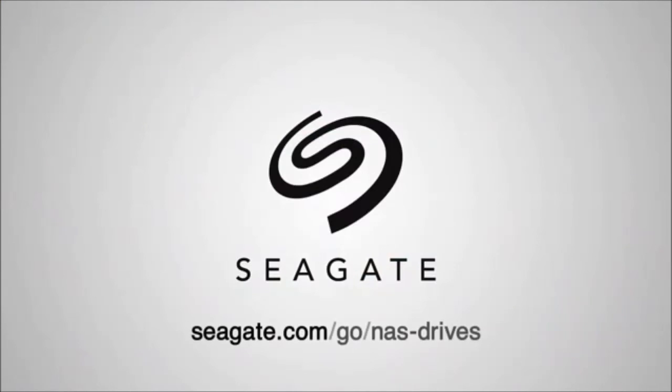Explore NAS options at Seagate.com to support your data storage needs and secure your spot in the digital universe.